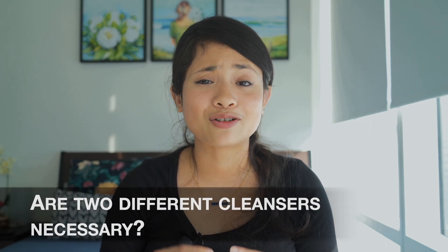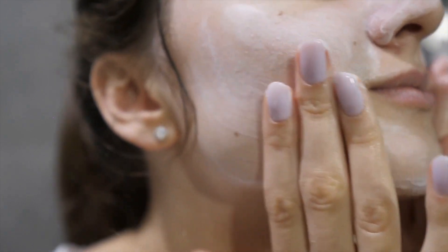Many of you might be thinking: can I do double cleansing with the same cleanser to save cost and time? Yes, you can — but cleansing balms or oils are gentle on your skin, so even cleansing twice, the process doesn't strip your natural oils. The first step with an oil or balm is pretty gentle. If you use your water-based cleanser twice instead, the whole process might strip away natural oil and make your skin dry, which you don't want.